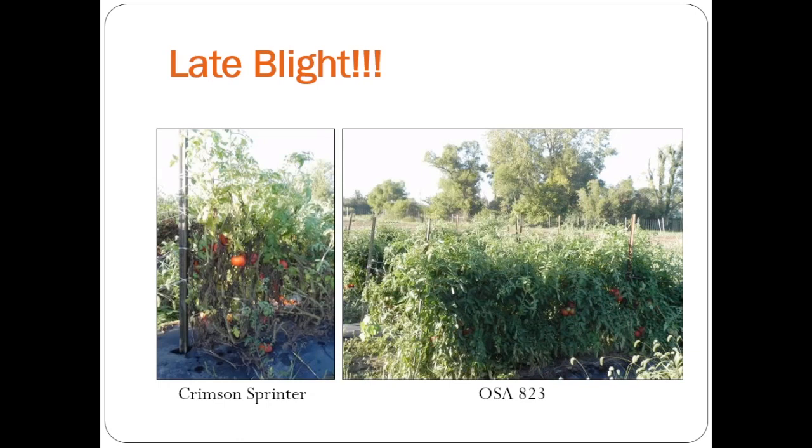In 2013, I was really excited — we got late blight, so we could actually screen for that. I know the growers weren't so happy, but I was. Here on this side we have Crimson Sprinter, which is actually a beautiful variety, but it is not resistant to early blight, so it really went down quickly. But this material on the right, OSA 823, just performed really well. It got a little bit of late blight but did not succumb like the rest of the entries, so we were able to get some good selection pressure there.